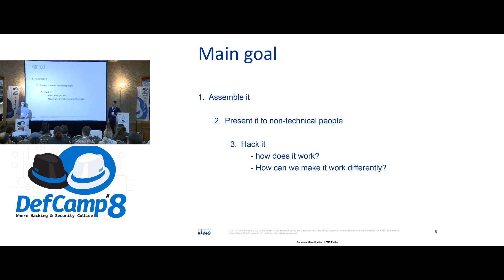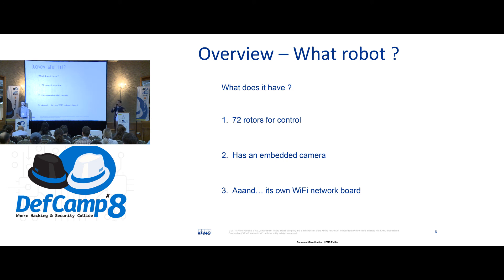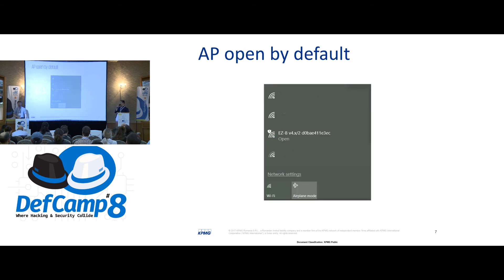If KPMG is having a presentation about what is safe for our management, can it be hacked during the presentation? This was one of our concerns. So what does this robot have, referring to its configuration? Well, it has 72 rotors for controlling the legs, the hands, and also the head. It also has an embedded camera on top of its head, which is nice. And it has its own Wi-Fi access point, which we can see comes open by default, but it can also be configured to join an existing network or to set a password on it.